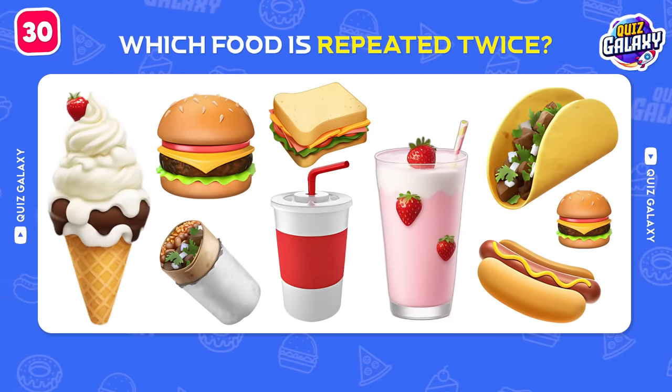Try to guess this brand by the emoji! White Castle! That's true!